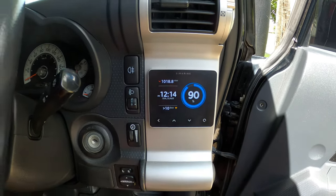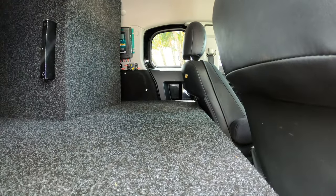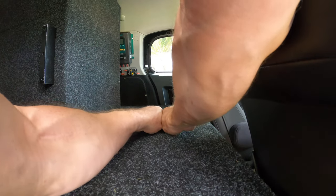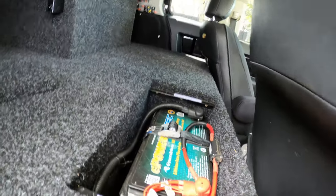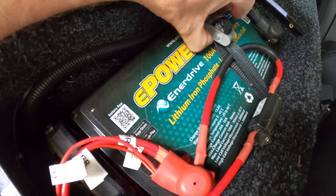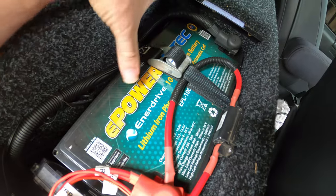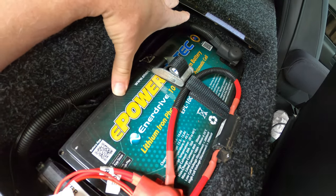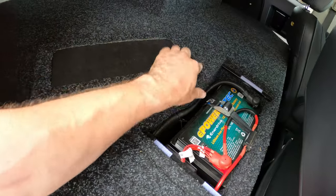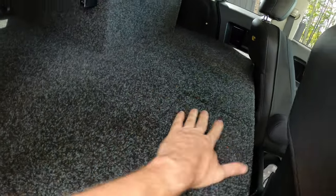The FJ Cruiser comes with suicide doors, so let's open those up. Inside is the lithium battery — a 100 amp-hour unit. I looked these up online and they're around fifteen to sixteen hundred dollars, very expensive. It's a little difficult to get out, so I'll probably add a strap; it looks like one was on it at some point but has been removed, so I'll be replacing that.